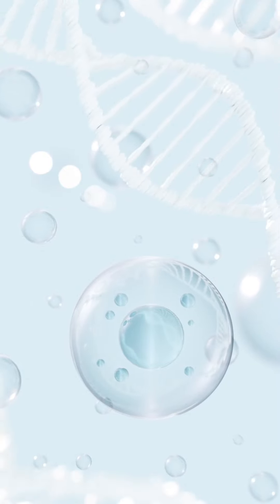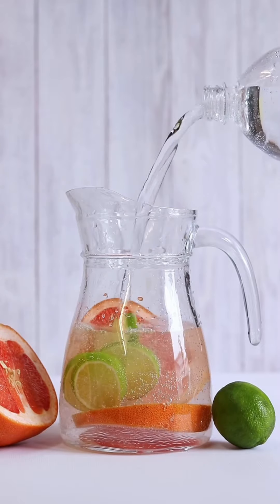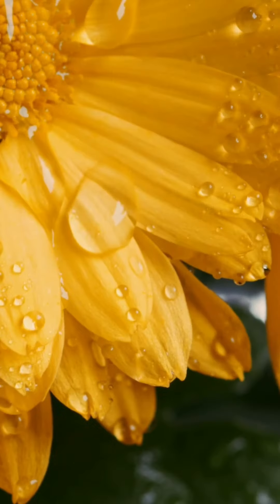Tip 1: Hydration. First up, drink plenty of water. Staying hydrated is key to maintaining that fresh, radiant look. Aim for at least eight glasses of water a day to keep your skin plump and moisturized.